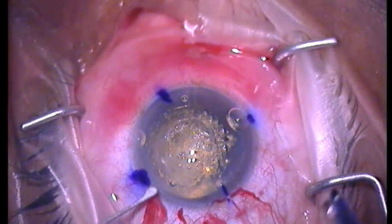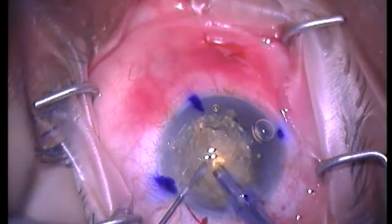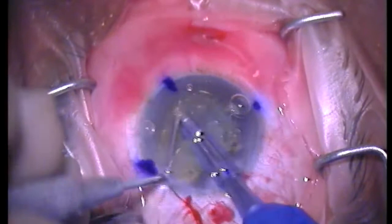The central corneal thickness was 423 microns. The central steepness over 56 diopters, and anterior elevation float at 33 with posterior float at 74.